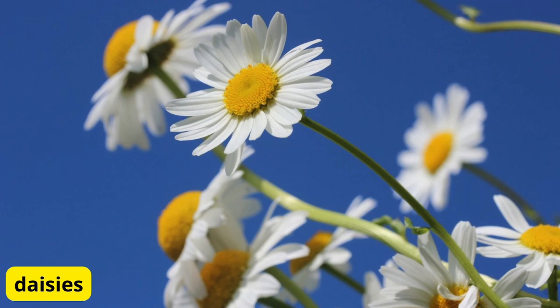Daisies for Whimsical Charm. Bring a bit of whimsy to your balcony with daisies. These cheerful flowers are sure to put a smile on your face with their sunny blooms and playful charm. Plant them in containers or mixed with other flowers for a delightful and carefree look.